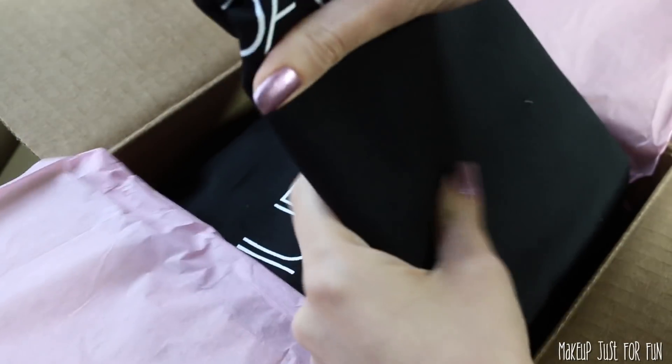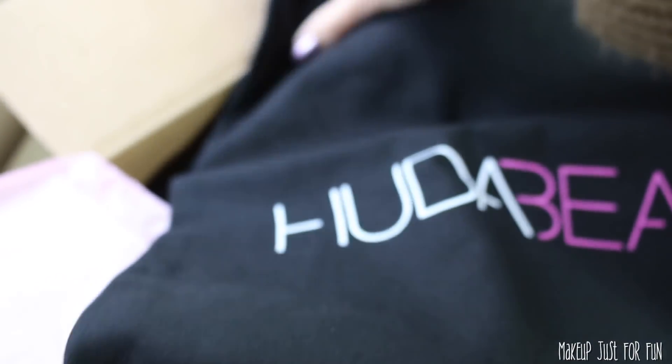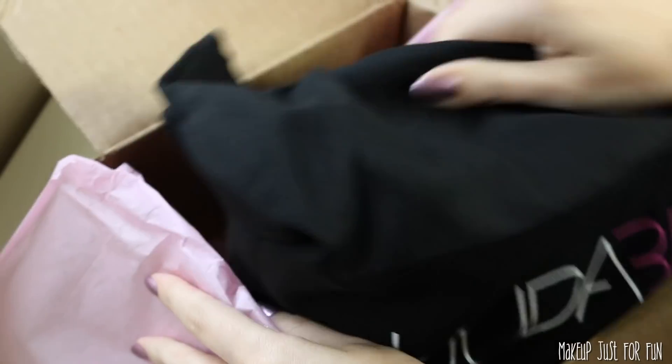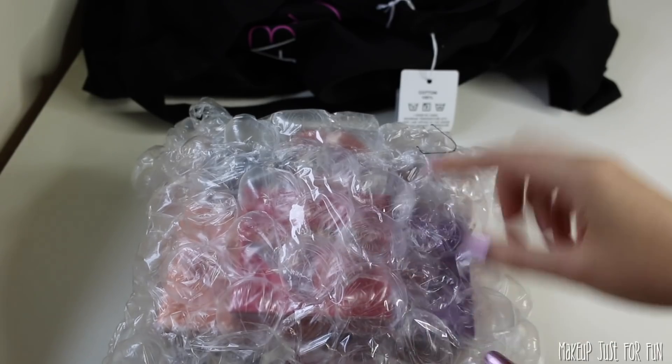These bags are so cute. One bag was just folded up on top and the other one feels like it's full of product. That's a pretty decent sized bag — these are nice. I think everything is in this one. Let me move that out of the way. Let's see what's inside. I'm excited. Oh man, oh man.